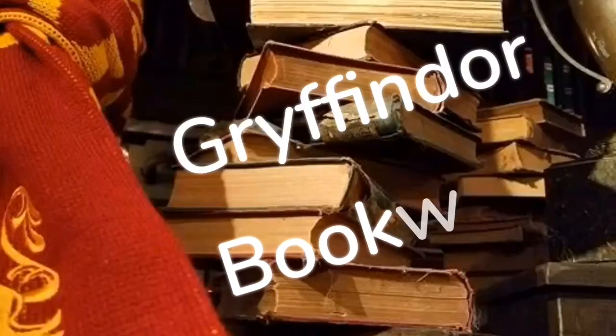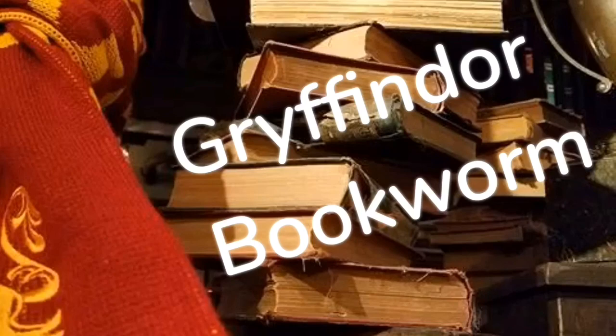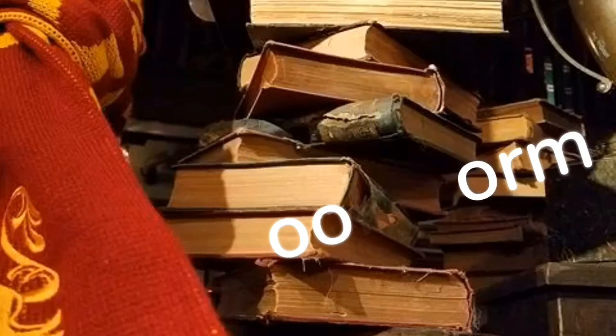Hey guys, Tabby here and welcome back to my channel. It is finally here. I cannot say how excited I am in words, but it's here and it is Glitter Crates Magical Edition box for year six, and look at the box this year.